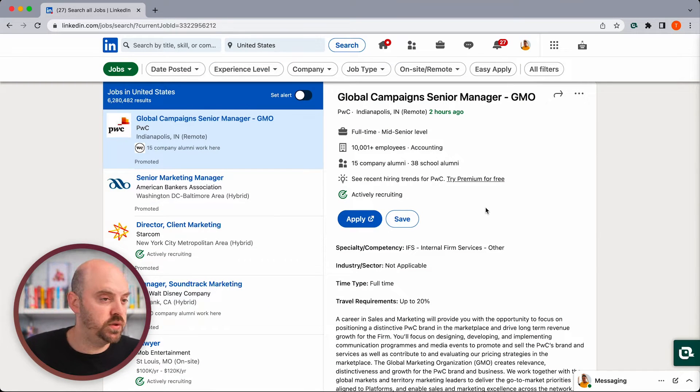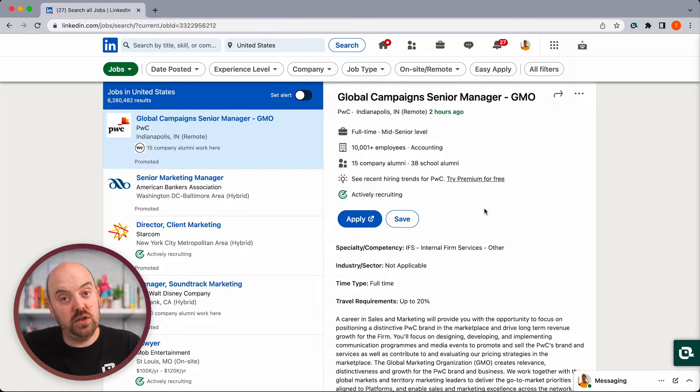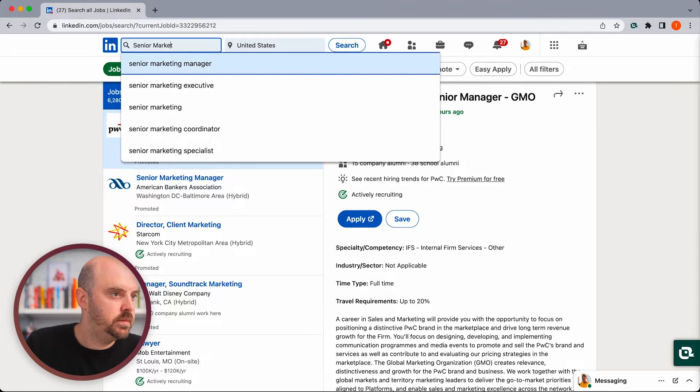One thing about LinkedIn search is it actually uses your profile. I didn't put in anything and it's already showing me marketing positions. The robustness of your profile makes a difference — the more work experience and skills you add. Now if you're a career pivoter, that's probably annoying because you don't want to do what you did before. The algorithm surfacing jobs takes your profile information into account and assumes a lot of things about you.